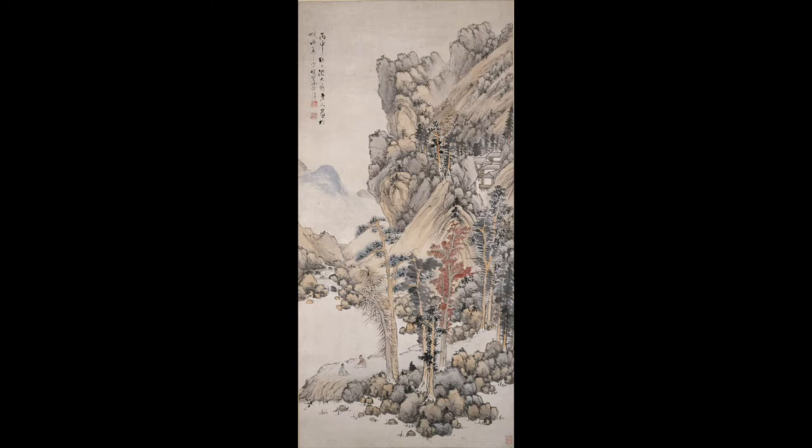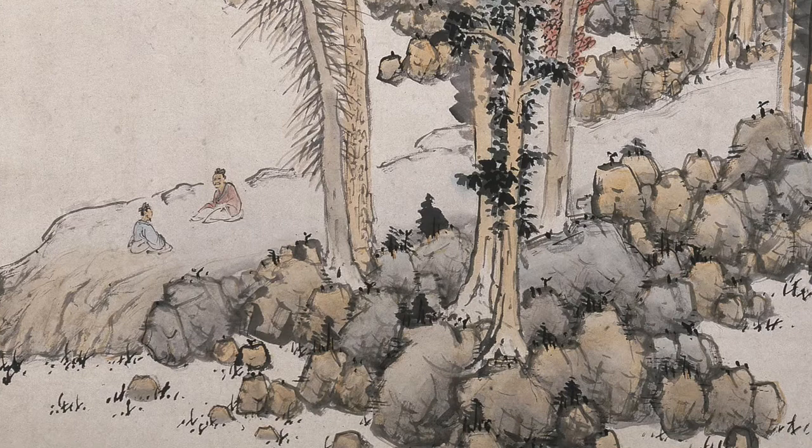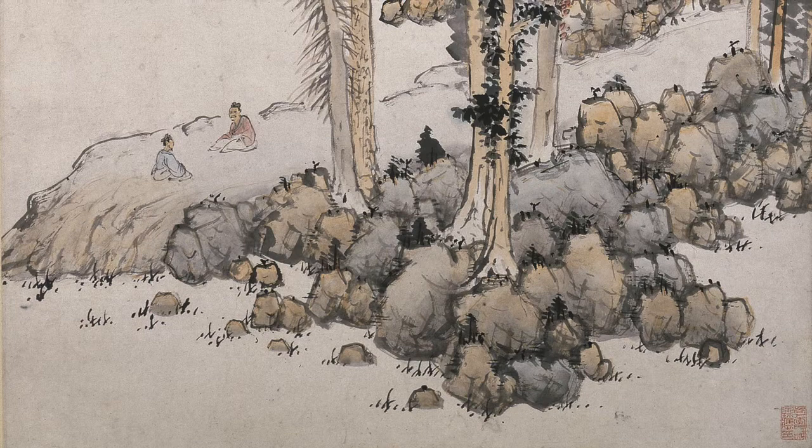Their eye level would fall slightly below the middle of the landscape and then their gaze would travel up the scroll. As we zoom into the bottom portion of this rectangular piece, notice the figures seated across from one another — one in blue and the other in red — reflecting different elements of the landscape. It makes me wonder what qualities each may express.